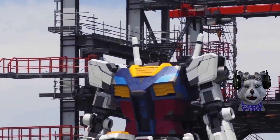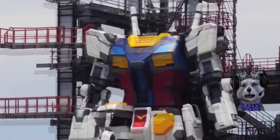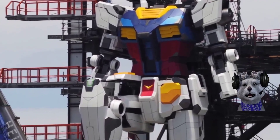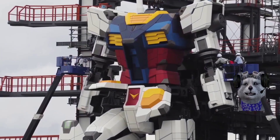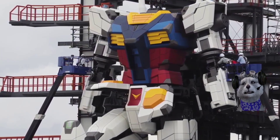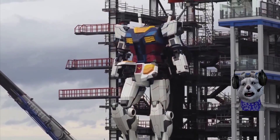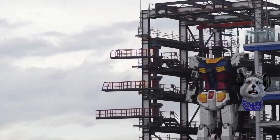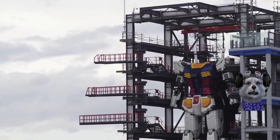Welcome back, this is Minyak. Today we'll be looking at the real life Gundam. This is not a gaming video. This is actually a video of a Gundam — a real size Gundam.